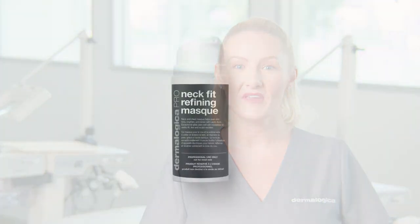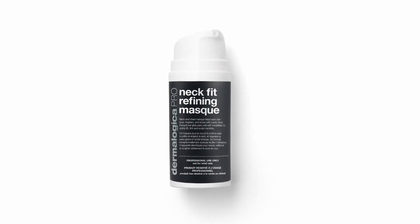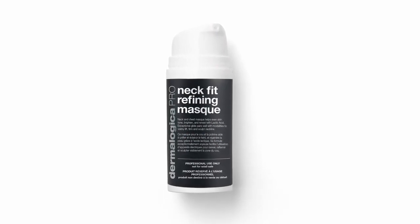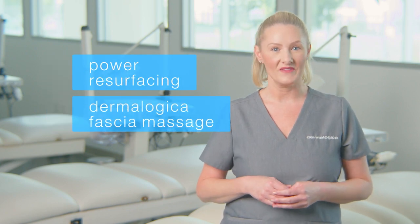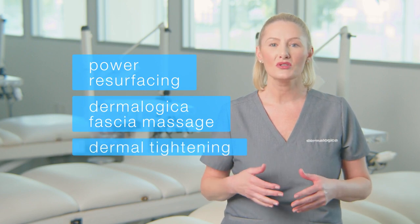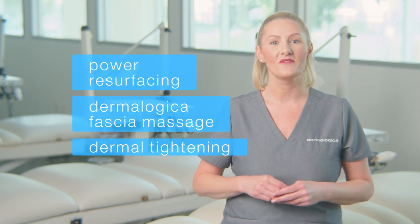This treatment features our Dermalogica ProFirmula Neck Fit Refining Mask. This active formula combats neck neglect by firming and smoothing the delicate skin on the neck and decollete. ProFirm Neck Plus Skin Treatment consists of three phases: power resurfacing to smooth the skin, a lifting neck and skin workout that features a dynamic fascia massage, dermal tightening using our active formulas, and modalities to boost performance results. Let's move into the treatment where you'll see it from start to finish.